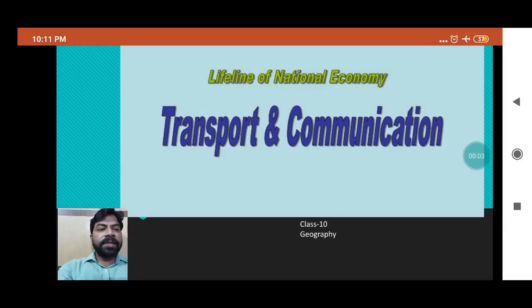Good morning dear students. This is the second video of Geography Chapter 7, chapter name is 'Lifelines of National Economy', and this video is for students of Standard 10.